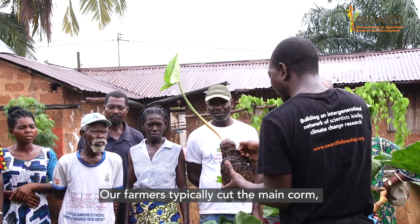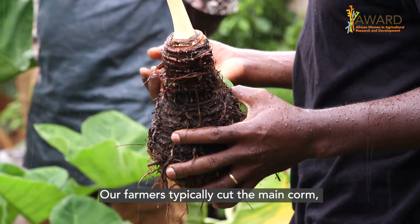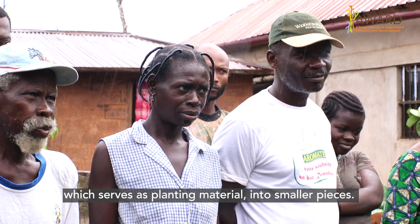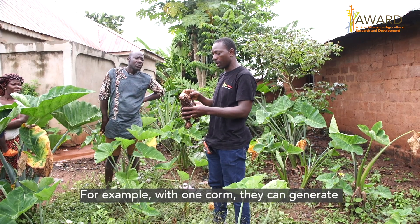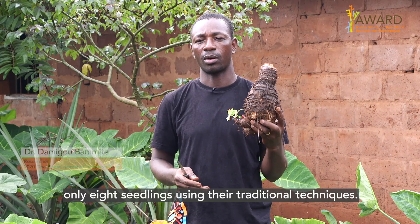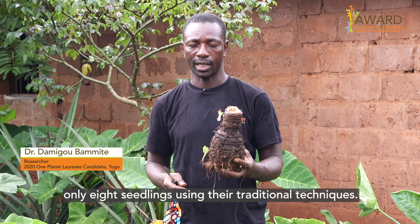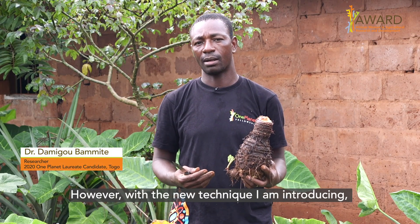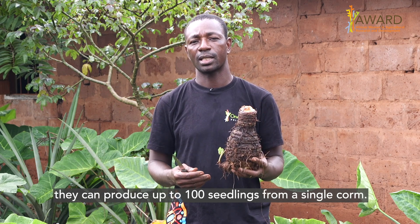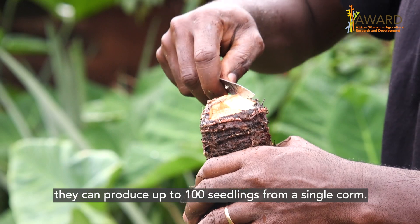Our farmers used to cut the main corm, which is the planting material, into pieces. For example, with one corm they would get only eight seedlings using their traditional technique. But with the technique I'm bringing to them, with only this one corm, they can generate up to 100 seedlings.